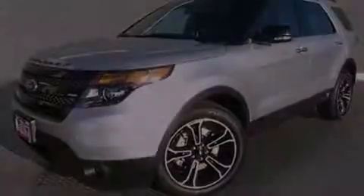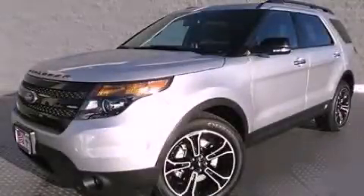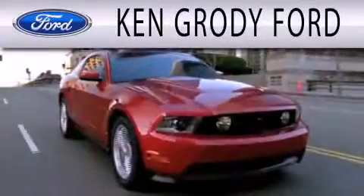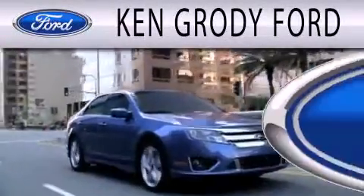Call now to find out how you can own this breathtaking automobile. Ken Grody Ford is dedicated to doing everything possible to ensure that the experience you have selecting your next vehicle is as pleasant as possible.